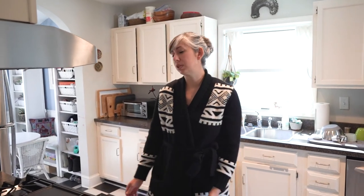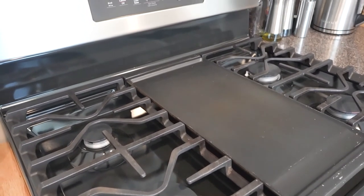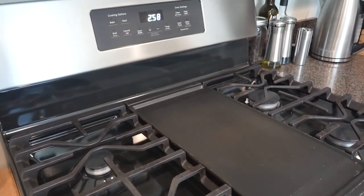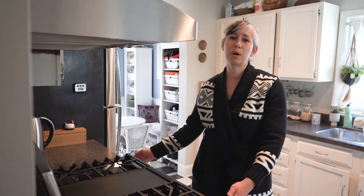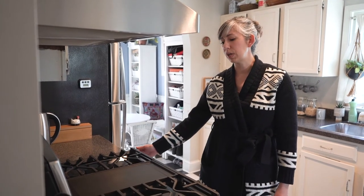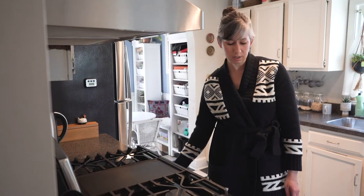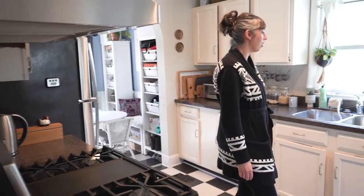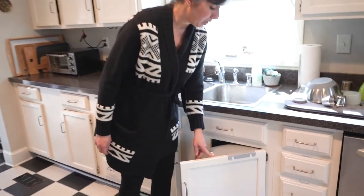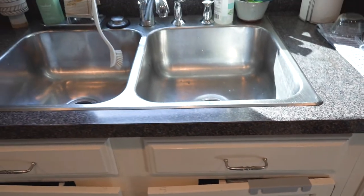As far as a couple of things we're thinking about doing to green our kitchen: we have this gas range that we purchased, and we would like to go electric and get off of gas so that we're not using fossil fuels in our home any longer. We've talked about selling this and getting an electric range and oven. On this side, I also wanted to show you — we are composting. We've got our compost bin right here and we just take that outside.